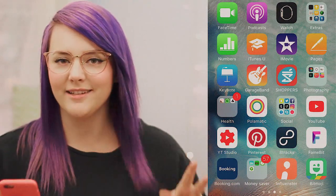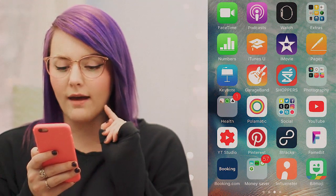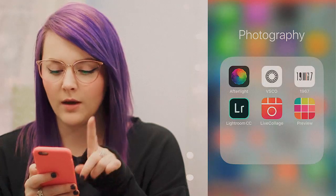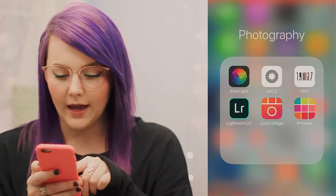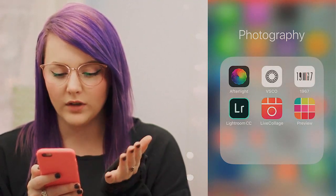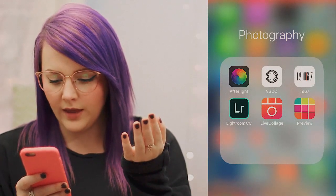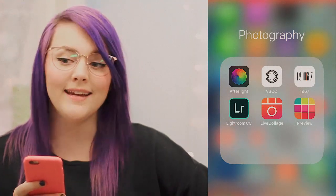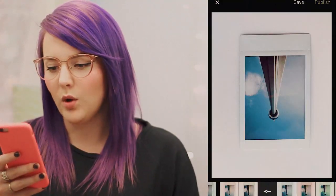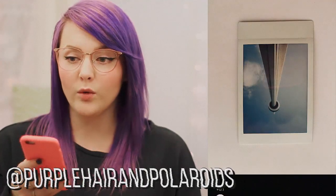Then we have my Photography folder where I have Afterlight, VSCO Cam, 1967, Lightroom, Live Collage, and Preview. I'm sure a lot of you guys already know what Afterlight and VSCO Cam are — Afterlight is obviously just like a photo editing thing. And then with VSCO Cam, I'll just let you guys in on what my favorite filter is. I also have a Polaroid Instagram — it's at Purple Hair on Polaroids if you want to check that out.